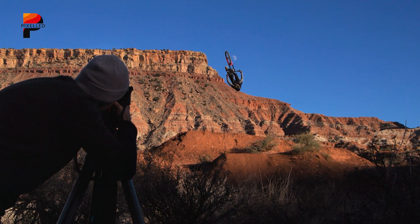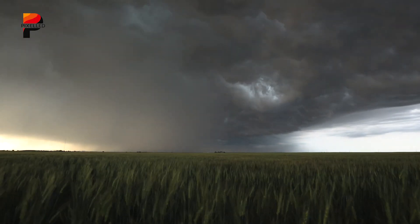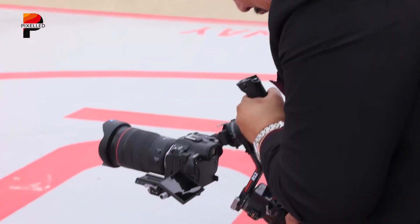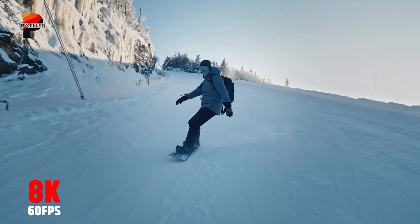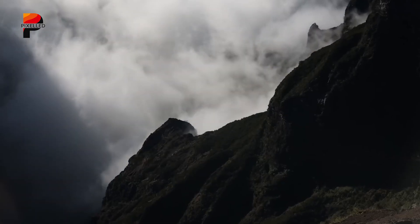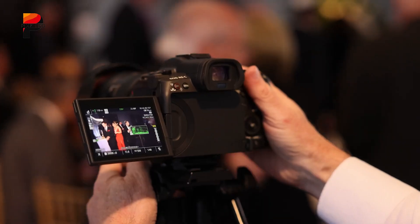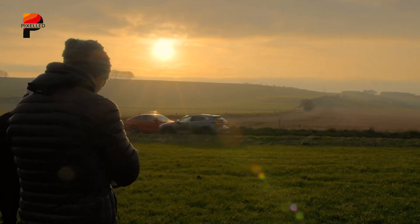For filmmakers, the R5C is an intriguing tool. Flip the switch to video, and the menus transform into a full Cinema EOS interface, complete with waveform monitors, timecode input, and extensive codec options. You can shoot 8K 60 RAW internally with active cooling, or step down to 4K 120 for buttery slow motion with audio included. Support for Canon Log 3, HDR formats, and oversampled 4K ensures plenty of flexibility in post, whether delivering for streaming platforms or cinema screens.